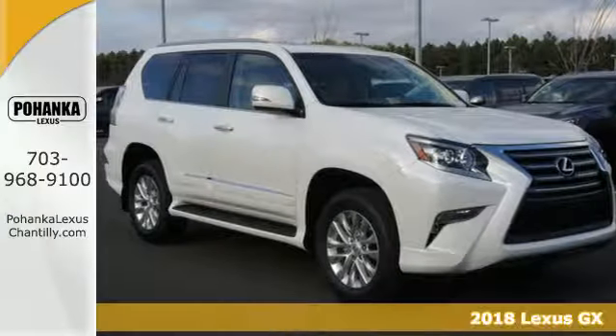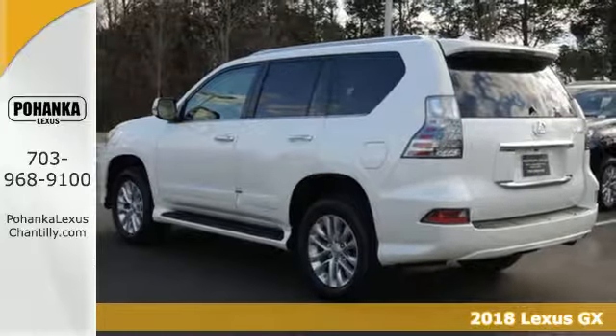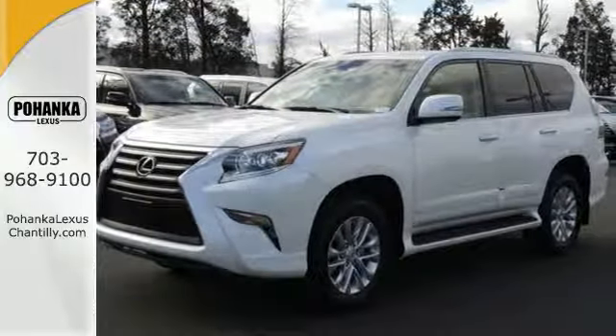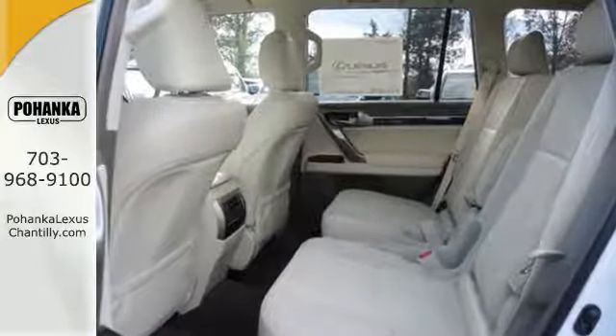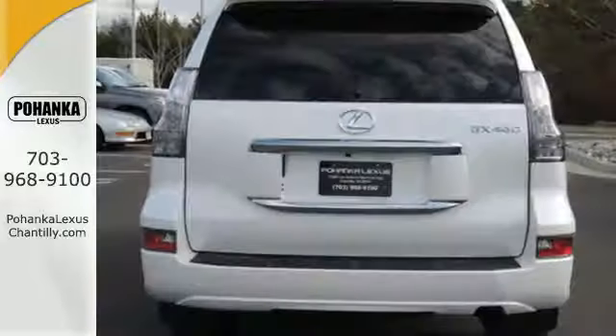It's a 2018 Lexus GX. This SUV gives you the power to handle whatever you throw its way, while a soft interior and incredible technology make the trip fun. It has a powerful 4.6-liter V8 engine and full-time 4-wheel drive, so you can handle congested city traffic just as well as back-road weekend adventures.